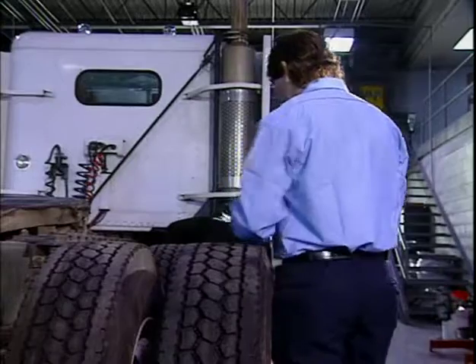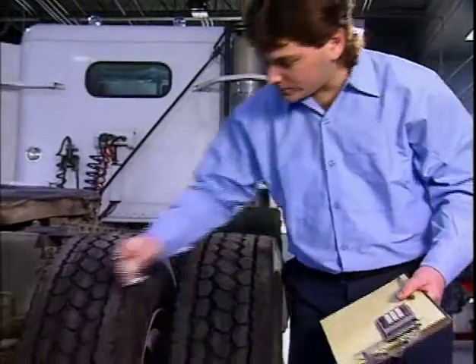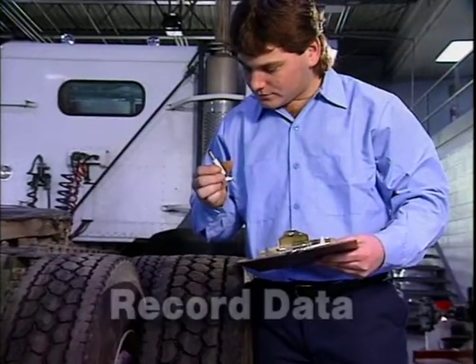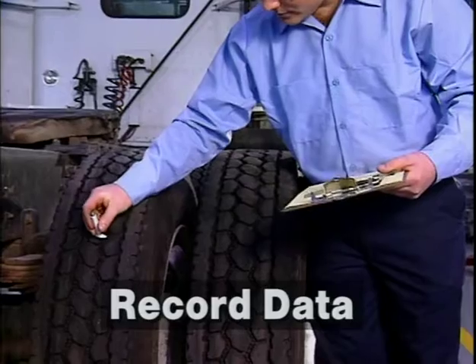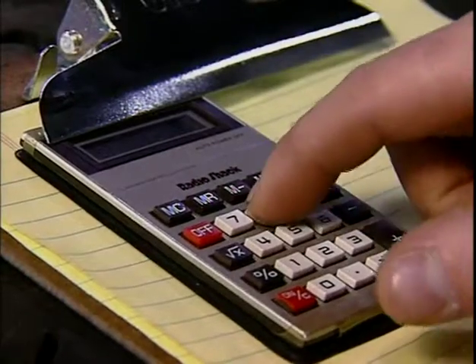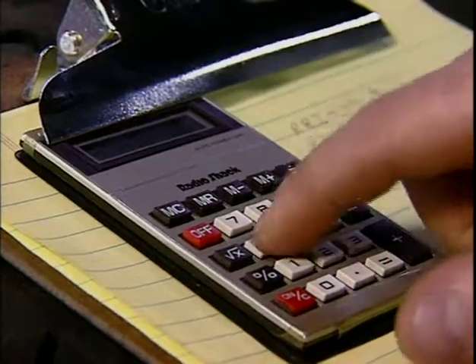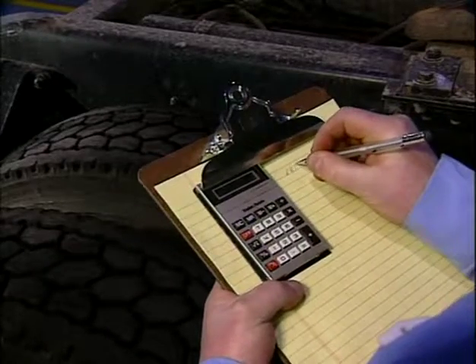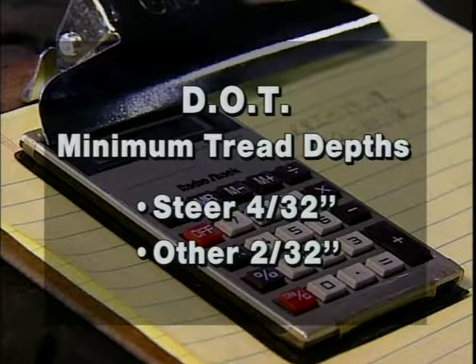It's also a good idea to measure in two adjacent grooves near the center of the tread. During scheduled PMs, record each measurement. If you've checked at two places in two grooves, add the four readings together and divide by four to get the average remaining tread depth for each tire. Always follow DOT and your own company standards for allowable remaining tread depth to determine when a tire should be removed.